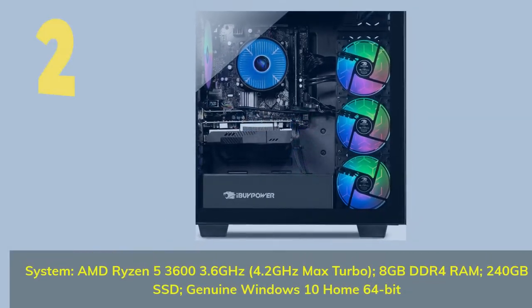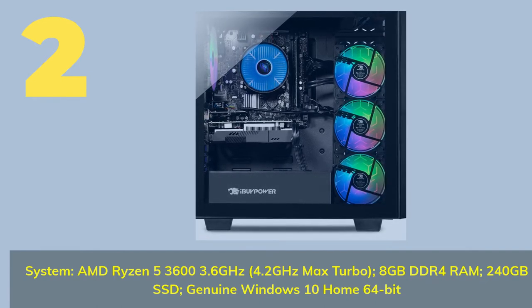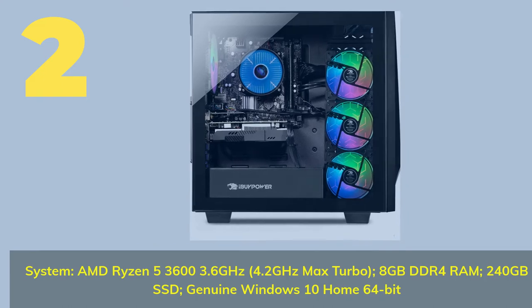Number 2. System: AMD Ryzen 5 3600, 3.6 GHz, 4.2 GHz Max Turbo, 8 GB DDR4 RAM, 240 GB SSD, genuine Windows 10 Home 64-bit.